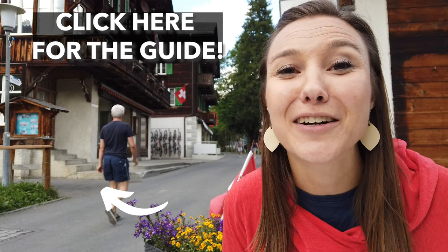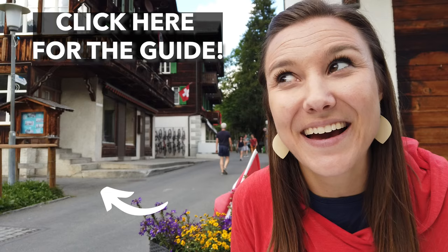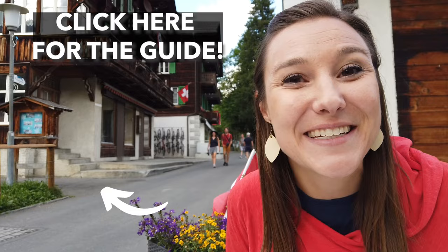Wouldn't it be nice if you had someone to guide you through your time in Mürren so you could have a stress-free trip with incredible views, sweet memories, and zero decisions other than what dessert to have after dinner? Our done-for-you one-day guide to Mürren is like a personal tour guide in your pocket that doesn't empty your pocketbook. Click the link in the description below to start planning your trip — we can't wait to show you around Mürren.